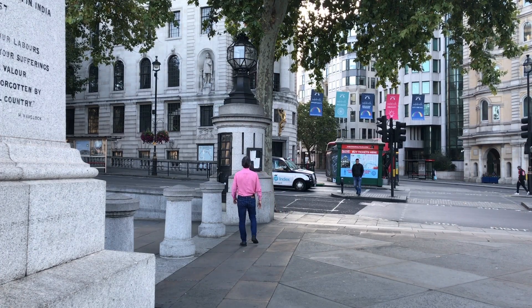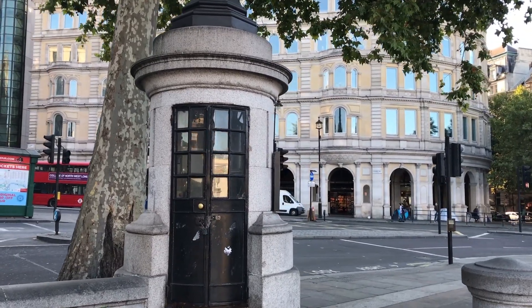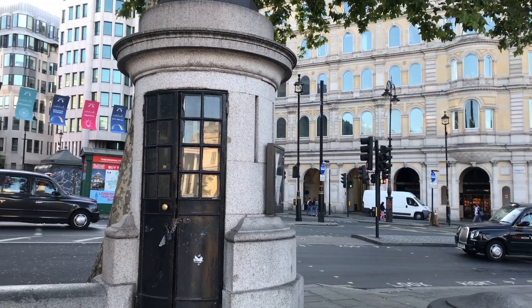Did you know that Trafalgar Square houses London's smallest police station? Let's go take a look. Those of you who have been to Trafalgar Square before will have walked past this structure many times. It's London's smallest police station, erected in 1926. It was big enough to house one policeman and two prisoners, although with no toilet facilities. You may not have noticed it because it is actually a hollowed-out lamppost — very well disguised. The residents of Charing Cross didn't want a police box in the 1920s, so the Metropolitan Police decided to disguise it inside this lamppost. They've done a pretty good job of it.